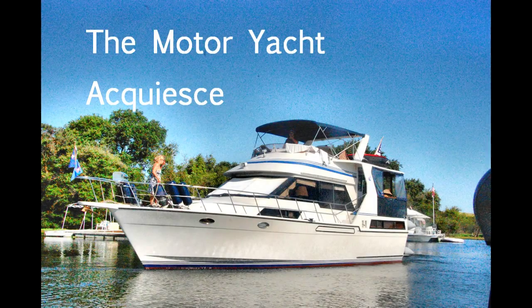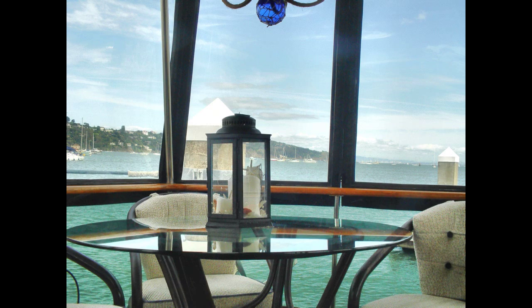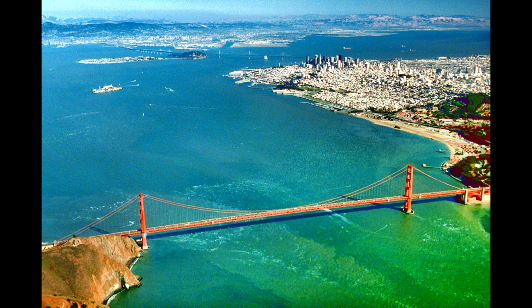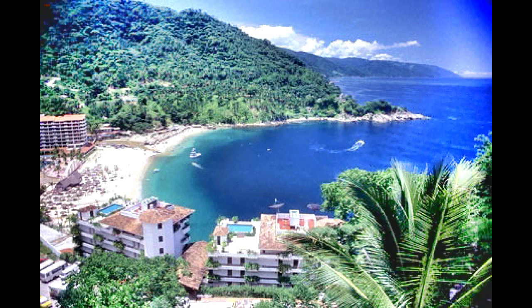Welcome to a tour of Acquiesce. I bought this boat new in 1988. Our home port is Sausalito, California, but we've explored the Bay and Delta, traveled to Catalina, and traveled to Mexico with my family and friends.